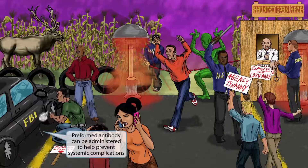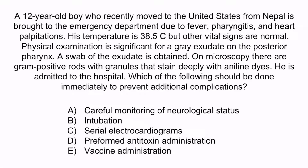Now let's review with a question. A 12-year-old boy who recently moved to the United States from Nepal is brought to the emergency department due to fever, pharyngitis, and heart palpitations. His temperature is 38.5°C, but other vital signs are normal. Physical examination is significant for a gray exudate on the posterior pharynx. A swab of the exudate is obtained. On microscopy, there are gram-positive rods with granules that stain deeply with aniline dyes. He is admitted to the hospital. Which of the following should be done immediately to prevent additional complications? A) careful monitoring of neurological status; B) intubation; C) serial electrocardiograms; D) preformed antitoxin administration; or E) vaccine administration.